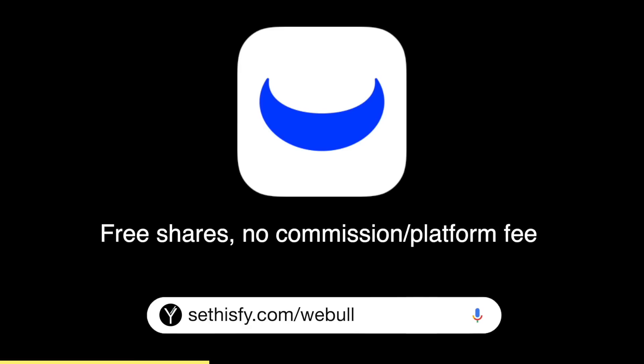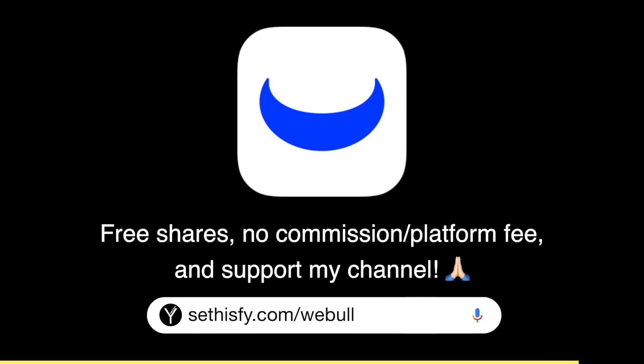This video is brought to you by Webull. You can use my link sethisfy.com/webull to sign up and get fantastic goodies such as free shares. Webull also currently gives you 0% commission and lets you trade from as low as US$5 per trade, so you can lower your cost basis and trade with small amounts. You get free shares to kickstart your investment journey — thanks to Webull for sponsoring this video.